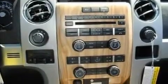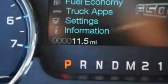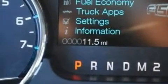Additional features include aluminum wheels, a low tire pressure indicator, automatic locking wheel hubs, and a trailer brake controller.